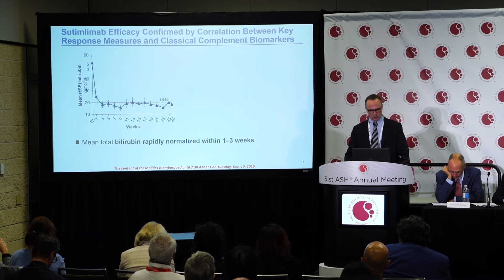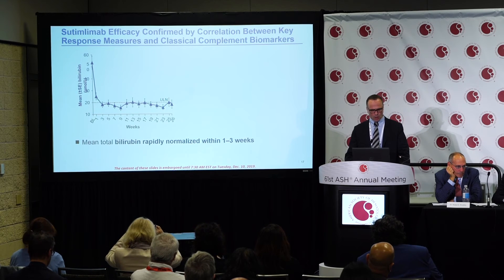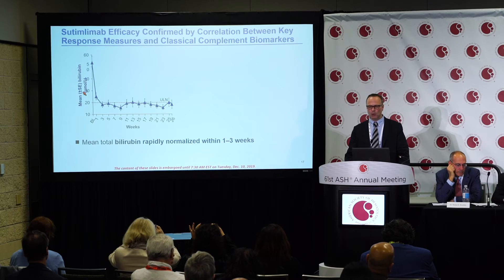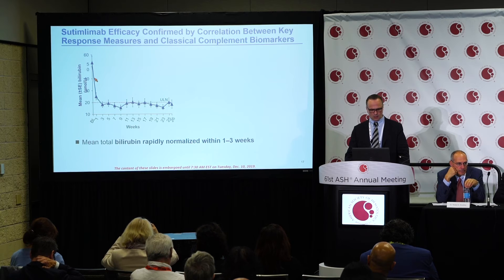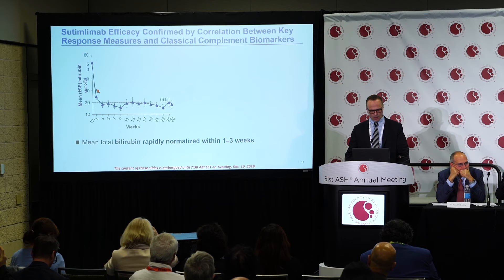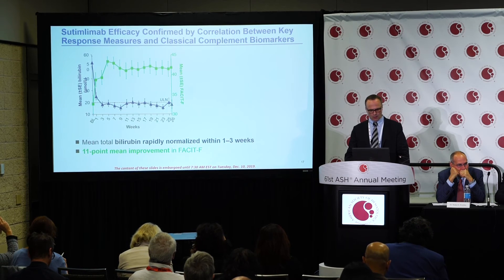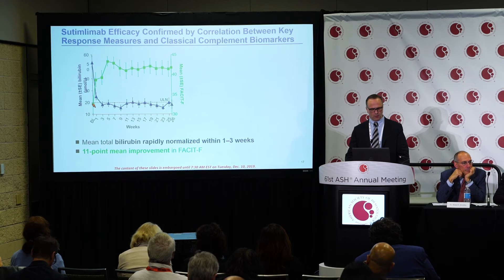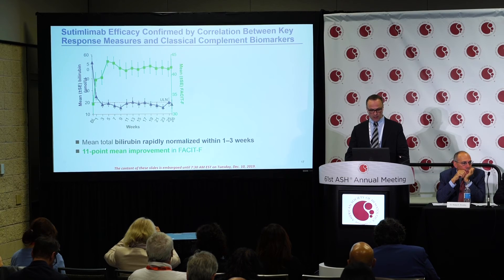The results showed that Sutimlimab was efficient and demonstrated a rapid response, shown by the reduction of bilirubin — the primary marker of extravascular hemolysis in cold agglutinin disease. Bilirubin decreased immediately after the start of treatment within hours and normalized rapidly within one to three weeks. With the reduction of hemolytic activity, we saw a dramatic improvement in quality of life — a seven-point improvement within the first week. Patients started with a mean baseline fatigue score of 32, reflecting the severe disease burden.